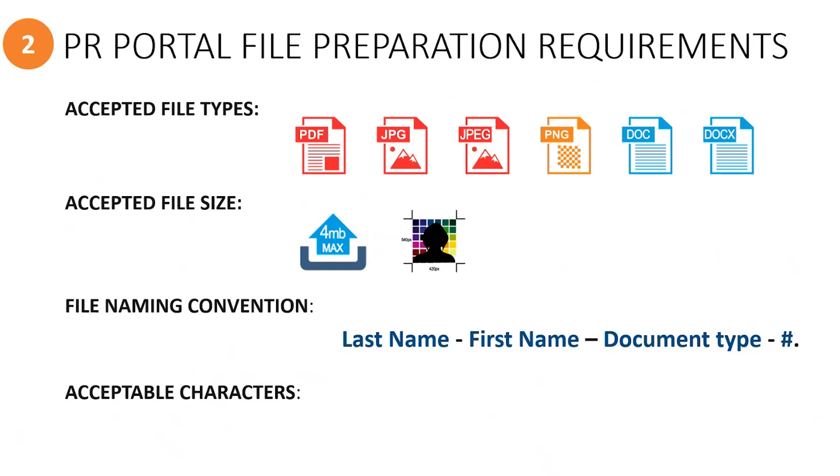The Resettlement Operations Centre in Ottawa, also known as ROCCO, has confirmed that they would prefer PDFs where the multiple files are merged into one document rather than uploading separate PDF files for each document of the same type. We will explain this further in a moment.